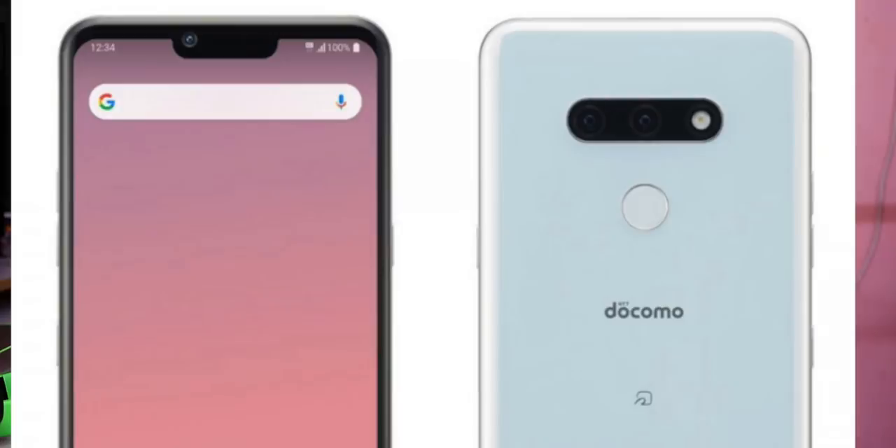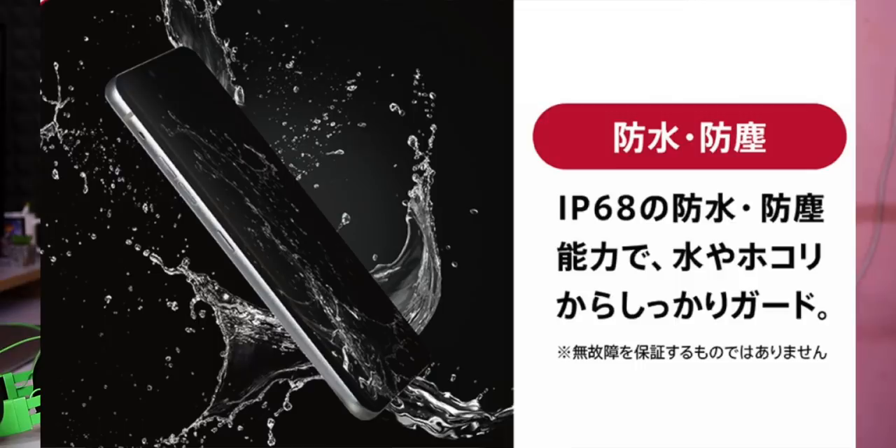It has a dual camera setup with a 48MP main camera at F1.8 aperture and a 5MP depth sensor. The front camera is 8MP at F1.9 aperture. It has a 3500mAh battery with wireless charging support and IP68 water and dust resistance, along with NFC.